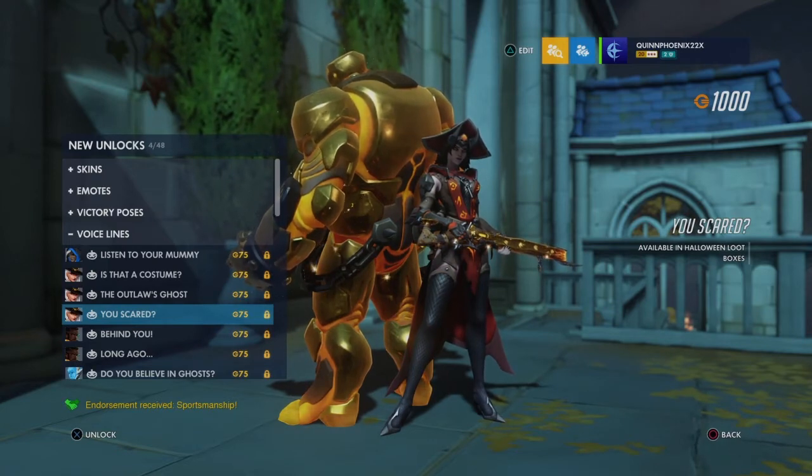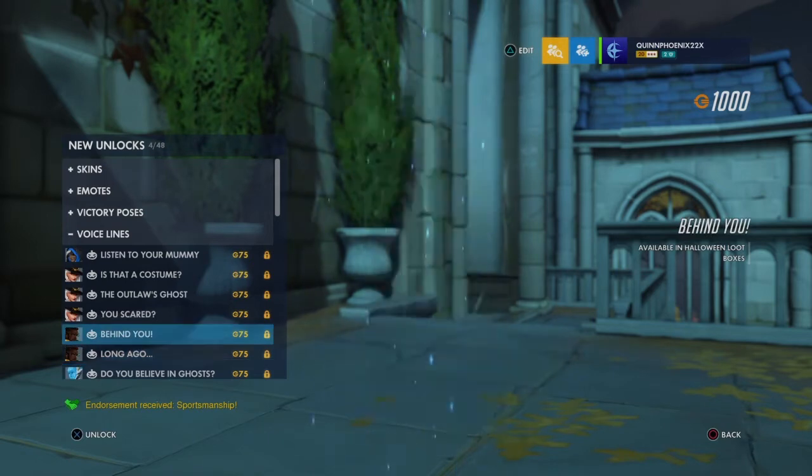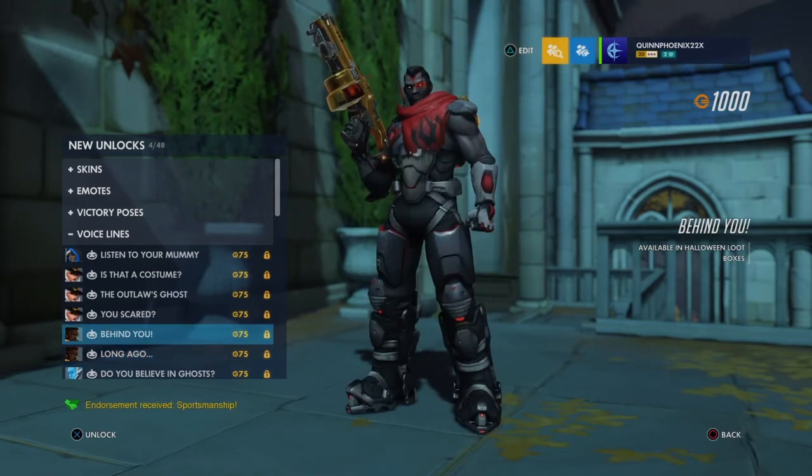Next up is Baptiste. "Behind you." Then — "Just kidding." Oh my god, he got a little scream and then he's joking with it. I like it. "I'm just kidding." That is so funny. I like that one, I really do.